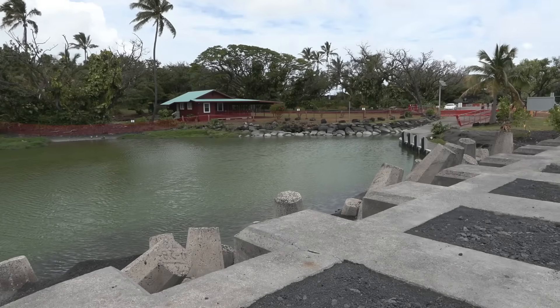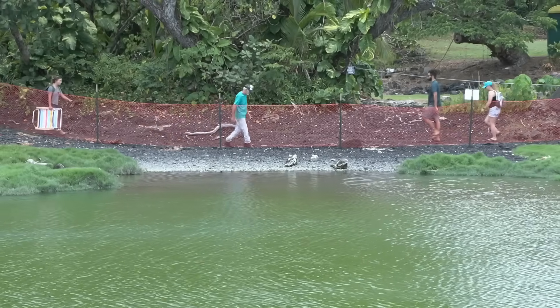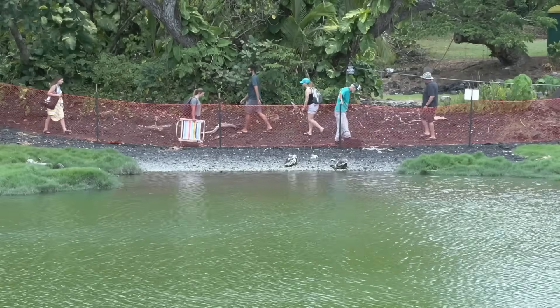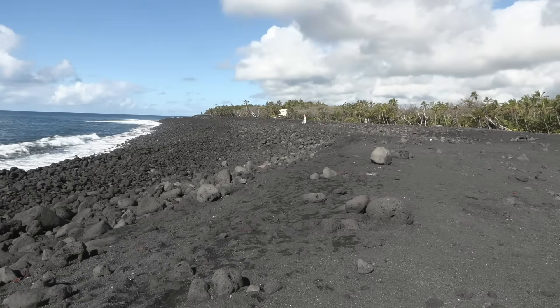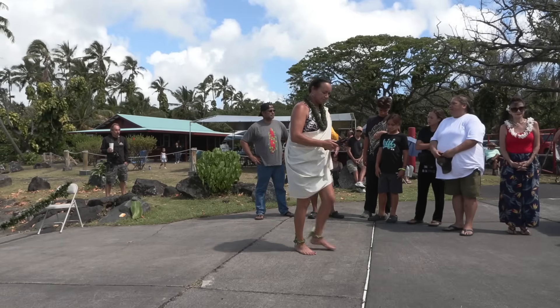In the years that followed, the community worked on a strategy to restore the ramp — an effort that required careful planning and considerable funding. The total cost for the dredging project is just over $9 million. Lawmakers managed to secure $5.4 million in state funding, and nearly $3 million is coming from a special fund under the DLNR Division of Boating and Ocean Recreation. The community gathered in June to bless the project.